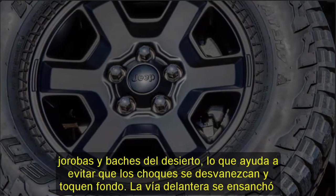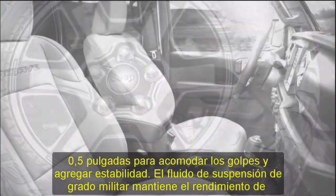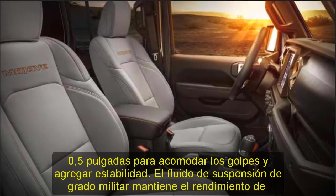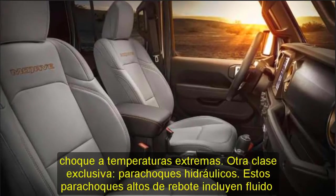Maneuverability: The suspension is tuned a bit sportier to provide quicker reactions so that when bounding through the desert, the driver can swiftly correct the vehicle's path to avoid an obstacle. It's much nimbler at speed than a Rubicon.